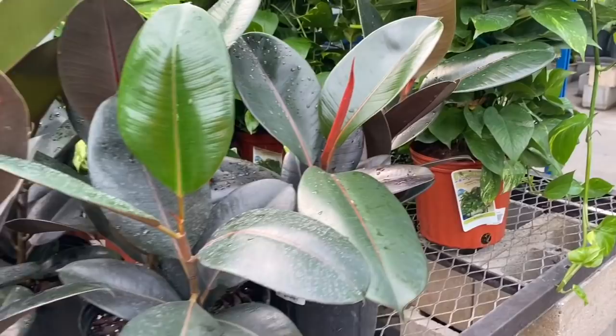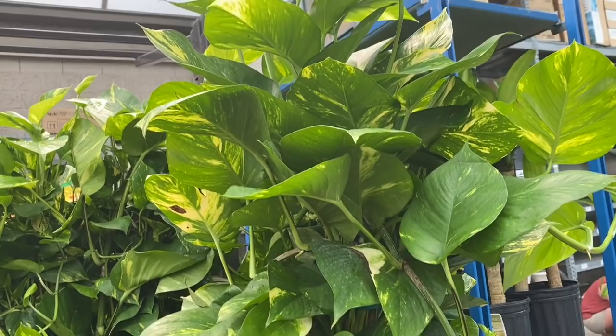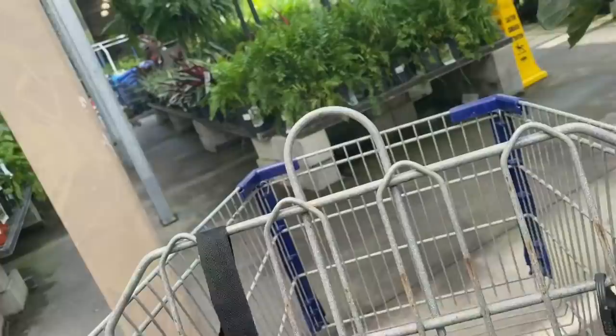More rubber tree. And look at these pothos over here — $30. This is a lot of pothos for $30. It's on a totem, very nice. Golden pothos — look at the size of the leaves. These are mature plants.